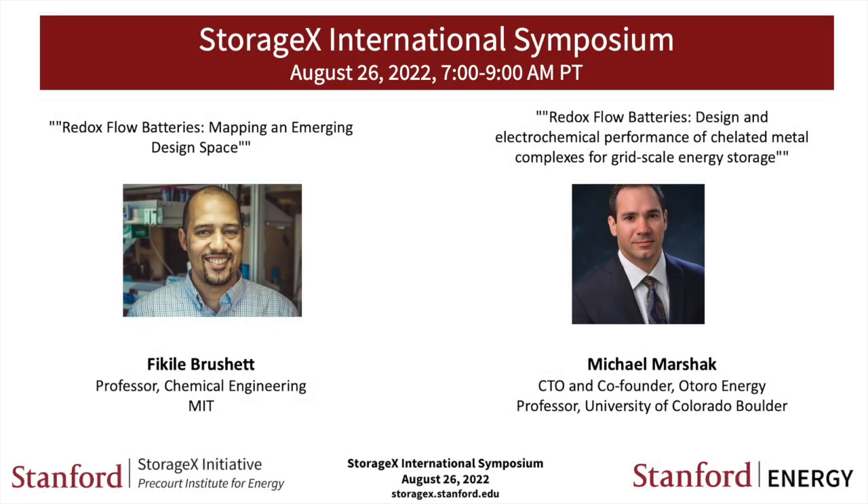A very good morning from Palo Alto here at Stanford University. My name is Will Chu, and together with my great colleague Itzwe, we're delighted to welcome you to another StorageX seminar.